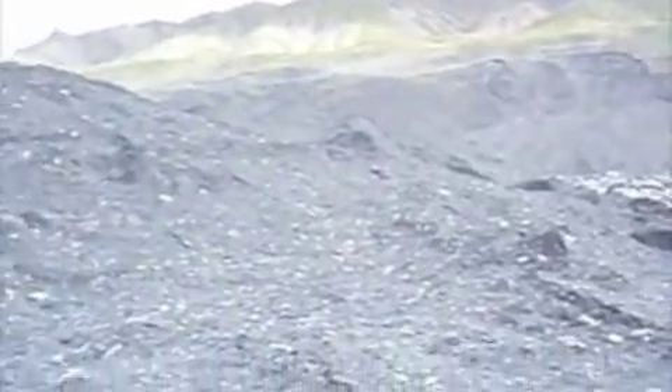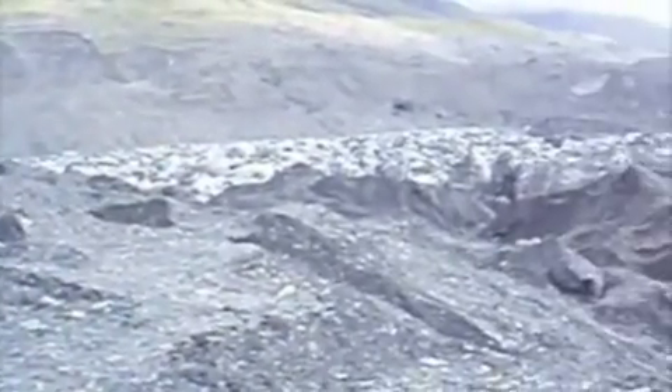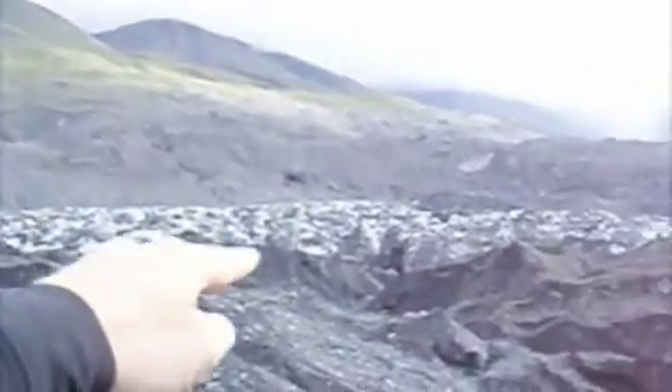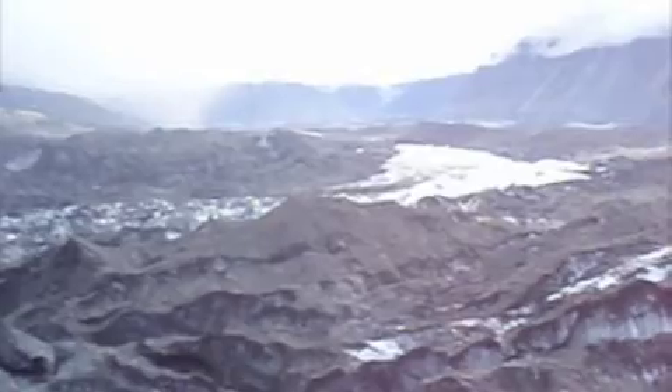This is Muldrow Glacier, showing the effects of erosion. What I'm standing on is actually ice, but covered by tons of rock. That is actually the ice barrier right there — as you can see, it's receding. Right here again, the barrier — you can see the blue in there, covered by rock.